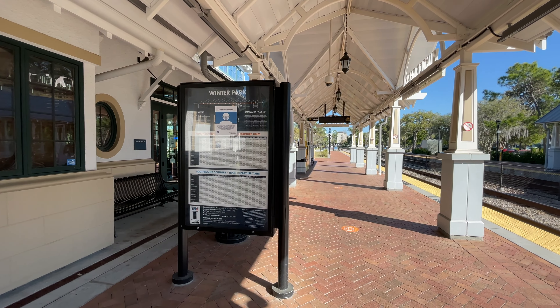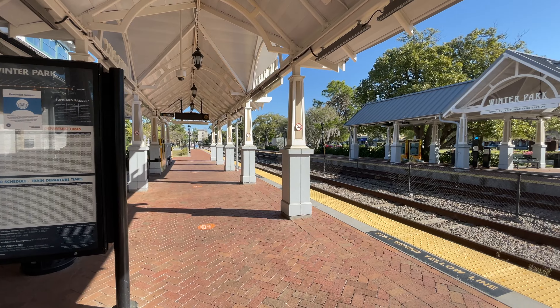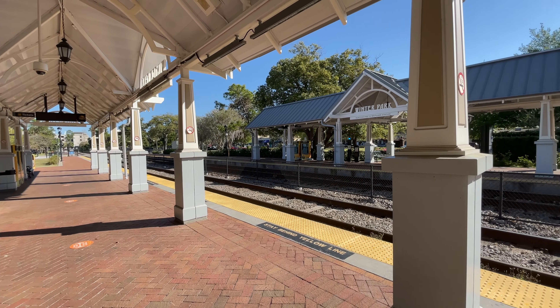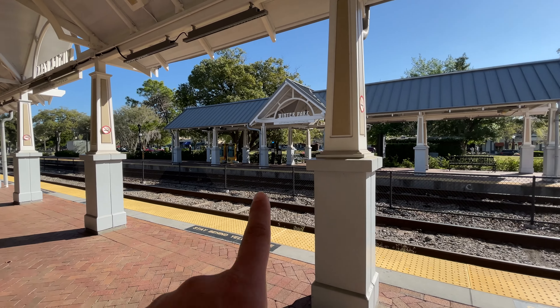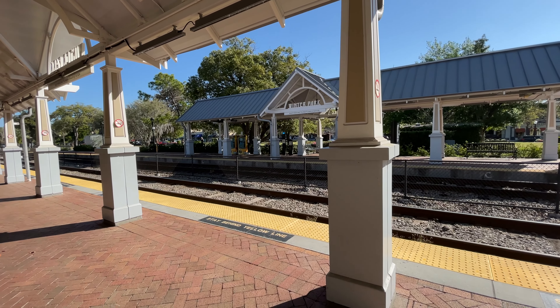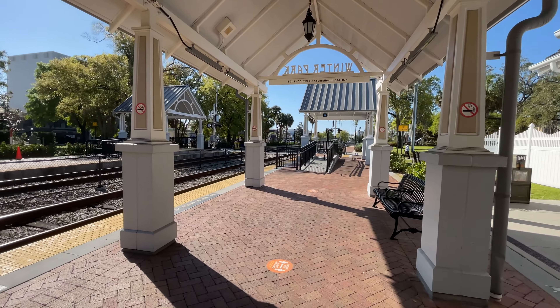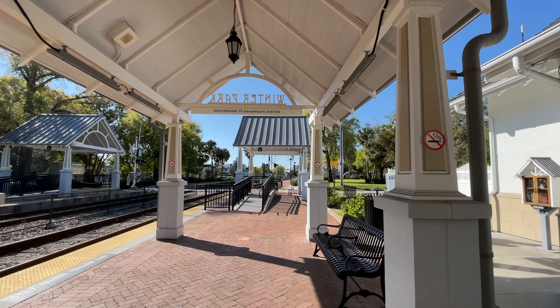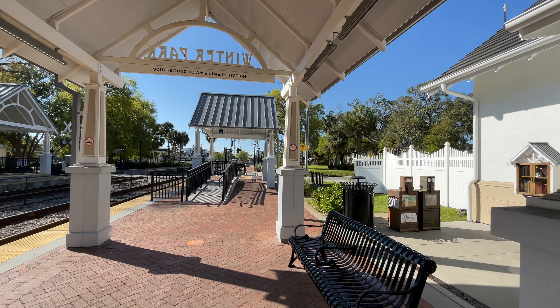As you can see, no one is here, so all you have to do is just board the train. In there you can see that's the ticket booth where you can buy and purchase your ticket. You can also see it says southbound to AdventHealth station — it's Winter Park.